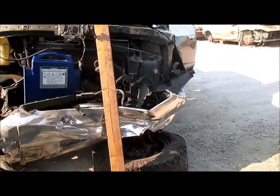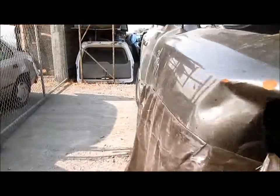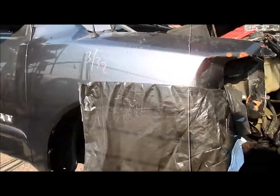This is a four-door crew cab, automatic transmission, SE model, 5.6 liter, rear wheel drive. Production date 4 of 06, 59,000 miles.